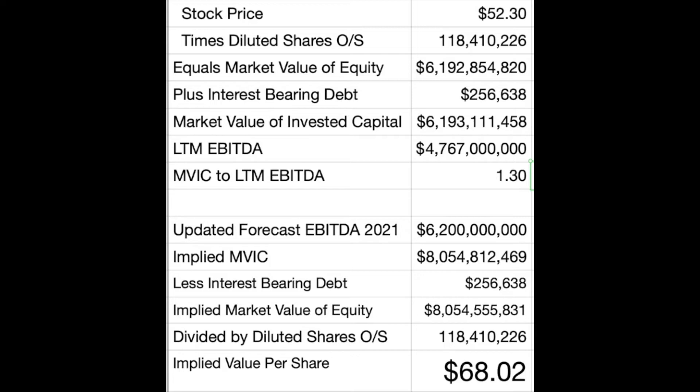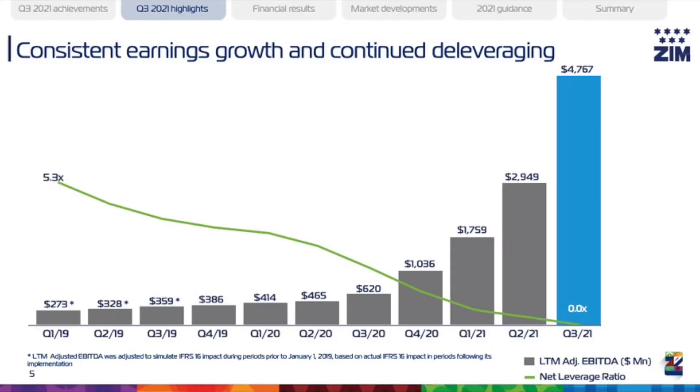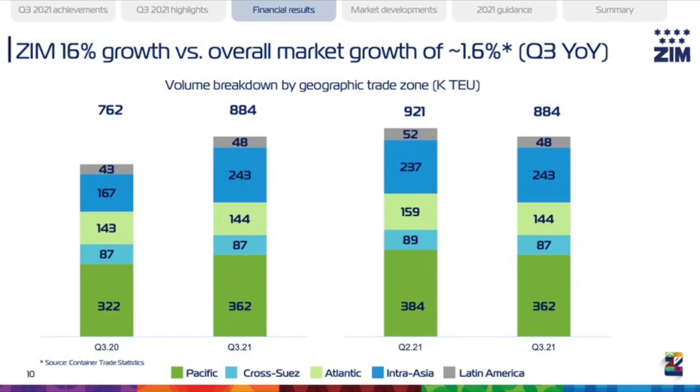So that's significantly higher than the trading price of about $52 per share. Even if multiples don't change, the company is worth $68 a share. But in reality, the company is growing at an extremely fast clip, and that 1.3 multiple seems extremely low. I'll touch on this as we get into the industry section coming up.